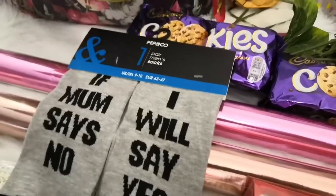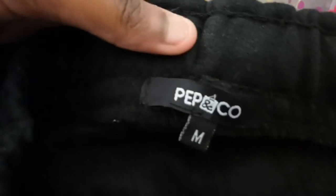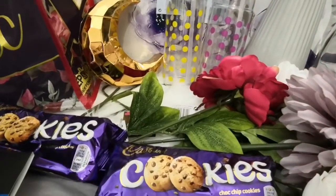Next item is these jogging bottoms. This is a Pep & Co product. These were five pounds, for dad. You can see the jogging bottoms right there.